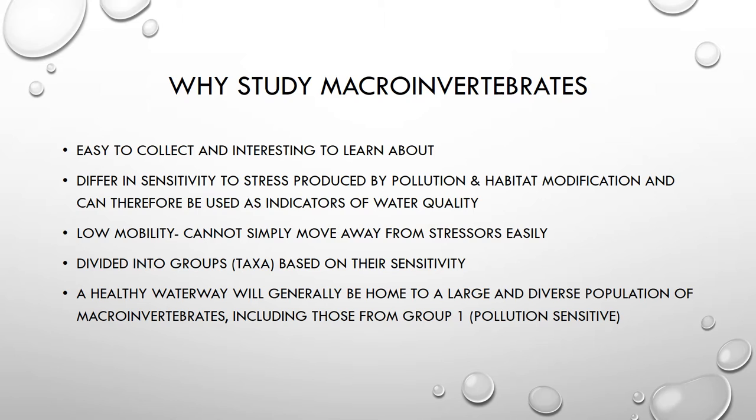Macroinvertebrates are typically divided into groups, or taxa, based on their sensitivity to pollution. Group 1 being the most sensitive organisms, group 2 is kind of middle of the road, and group 3 are those organisms that are fairly tolerant to pollution.